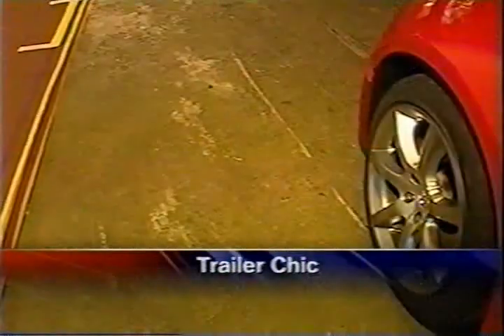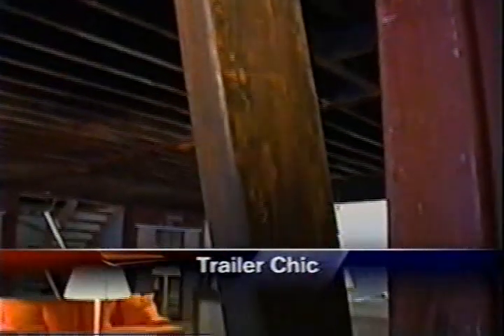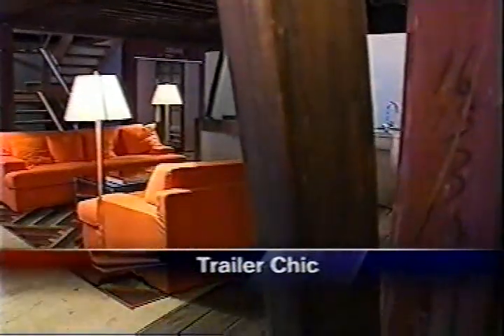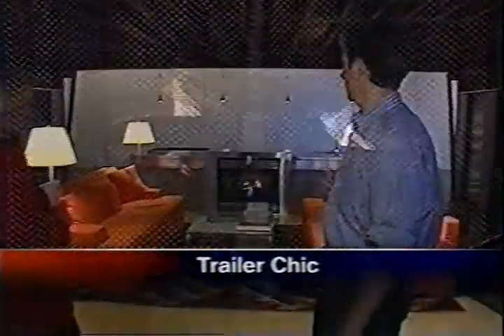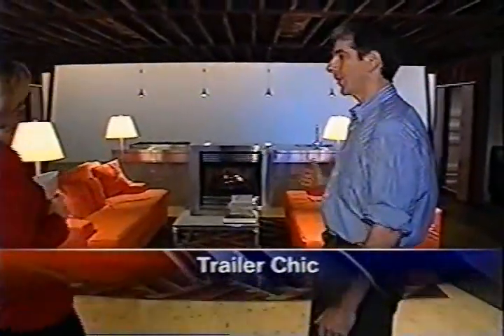With home prices expected to rise 7% this year, you may want to consider a less expensive prefab home. Welcome to the future of housing. The experts call this style prefab, but you won't find this home in a trailer park. It's trailer chic. You can see a setup of typical couches facing each other in front of a fireplace.